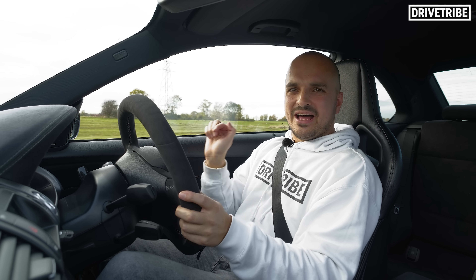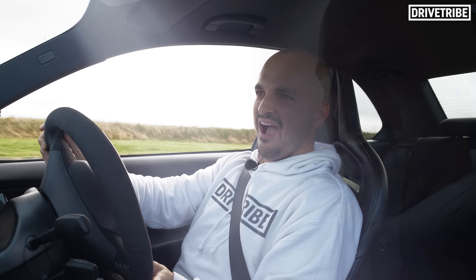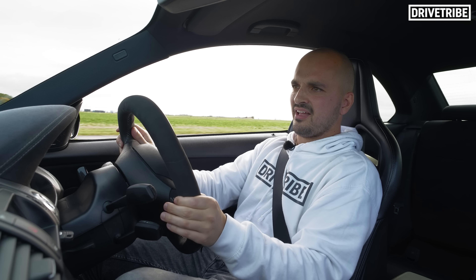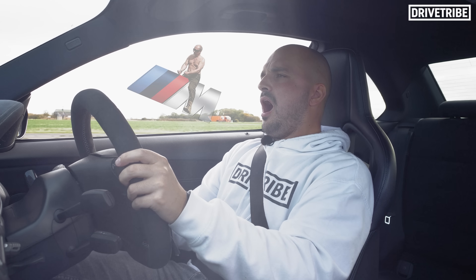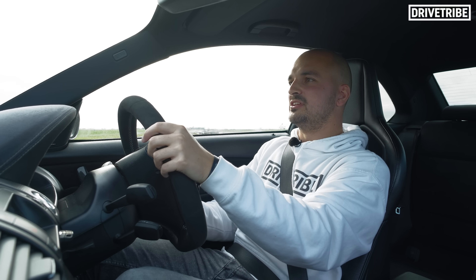Tell you what, I haven't actually opened the window yet — let's have some of that. Oh my god. Wow. I have not felt that good in a while.